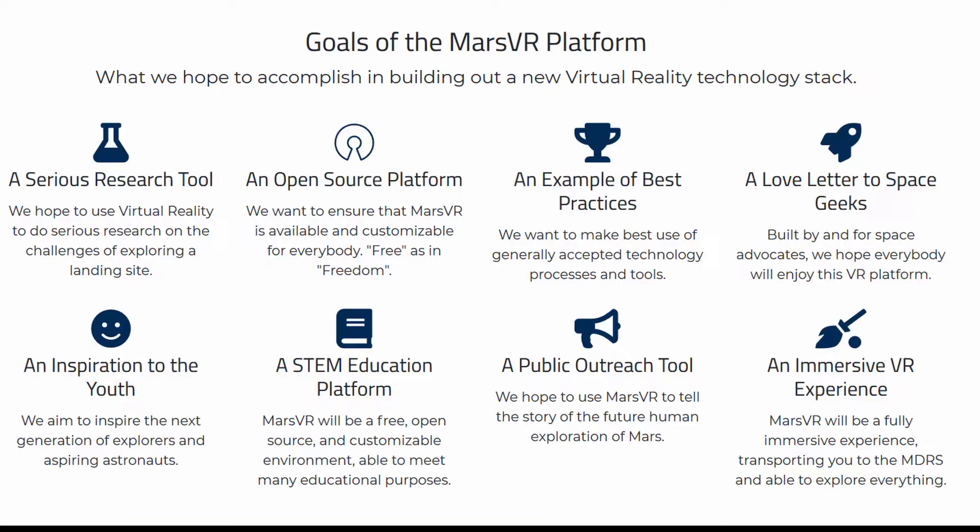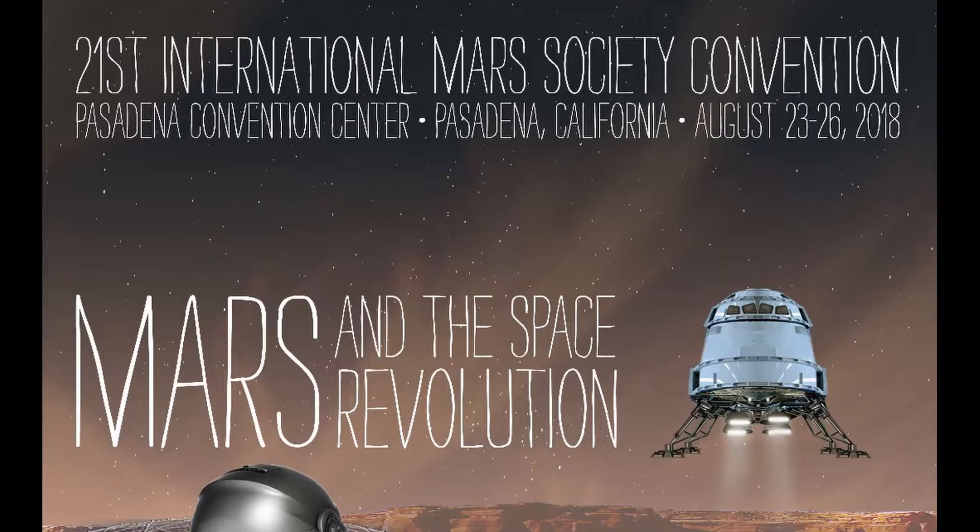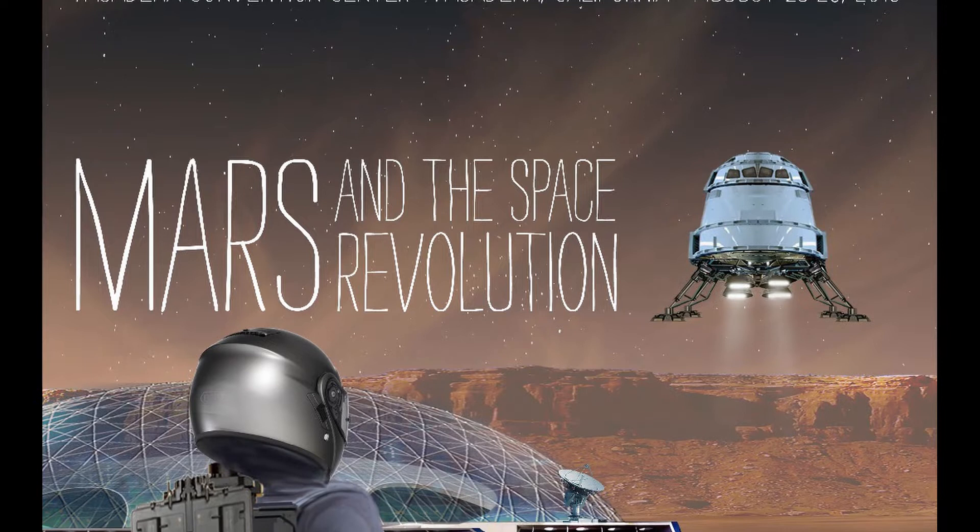A central pillar of Mars VR is STEM education and public outreach to tell the story of sending humans to Mars. And this is only Phase 1 of our long-term program. The Mars VR program will be featured extensively at the upcoming 21st annual International Mars Society convention, and our team is on the schedule for a panel discussion and for a demo at the Saturday Night Banquet event. In addition, we will have a VR exhibit on the floor of the convention so that all attendees can check out our work for themselves.